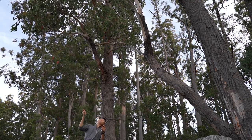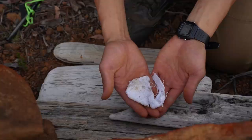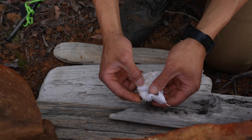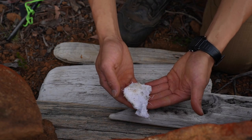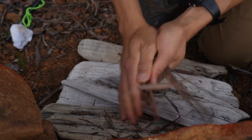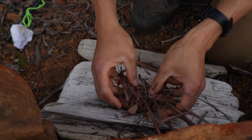These branches are super dead. This is just a piece of cotton rag that I made at home — I soaked it in candle wax, so it really helps me when I'm starting a fire out here in the bush. Eucalyptus bark, nice and fibrous.